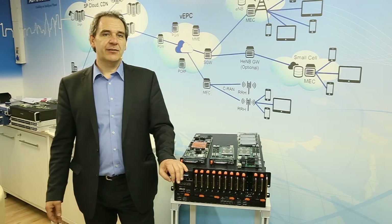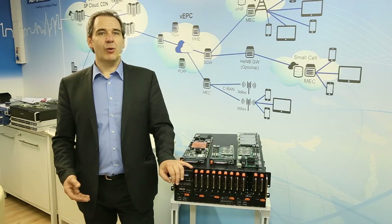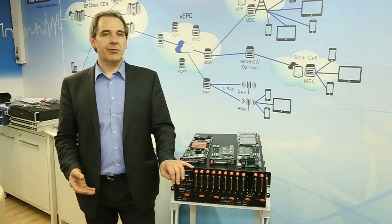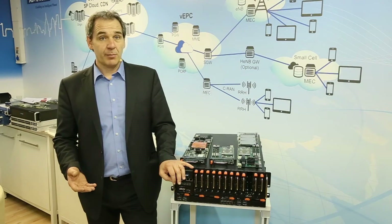If you look at initiatives like Intel's Edge Cloud, what ETSI refers to as Mobile Edge Computing, there are also NFV capabilities that will be integrated with access equipment like base stations, small cells, and other types of equipment.